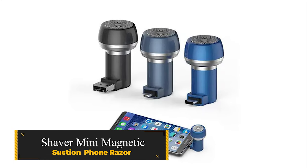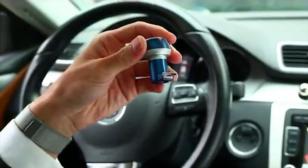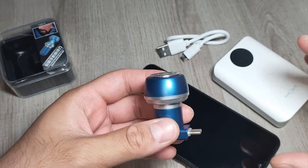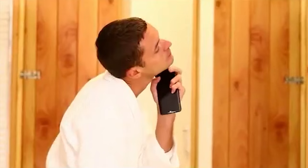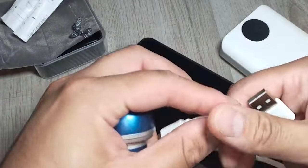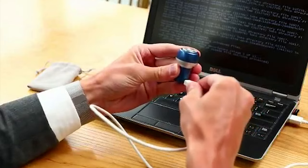Shaver Mini Magnetic Suction Phone Razor. Introducing a revolutionary gadget designed for on-the-go grooming. This compact razor features a magnetic suction design that allows it to attach securely to your smartphone, making it incredibly convenient to carry and use. Made from high-quality materials including aerial aluminum alloy and ABS, this razor ensures a comfortable and precise shaving experience. With USB and micro-USB interfaces, it can be easily powered by your cell phone or power bank, eliminating the need for bulky chargers. The razor is washable for easy maintenance, and its plug-and-play functionality makes it hassle-free to use anytime, anywhere.